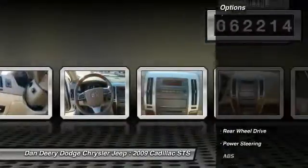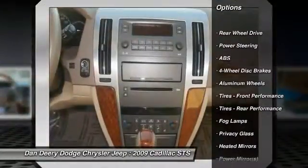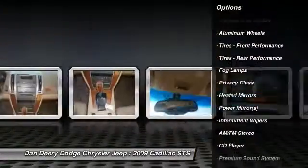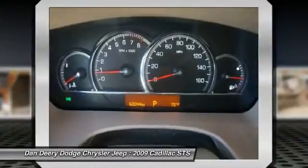Here are some of this vehicle's great options: stability control, traction control, remote engine start, steering wheel audio controls, power passenger seat, and anti-lock braking system.